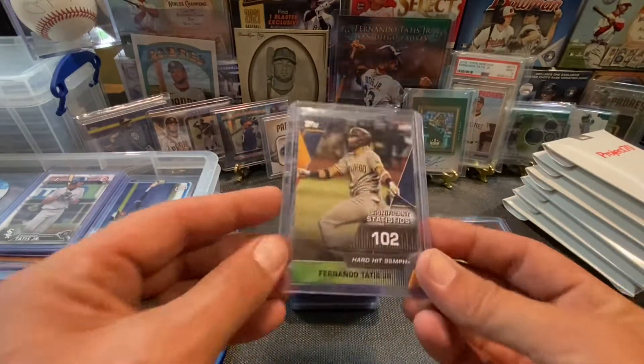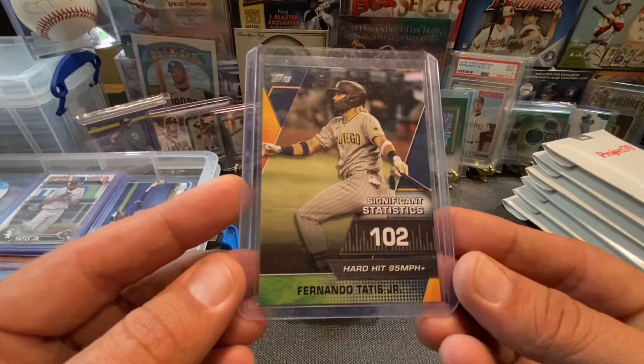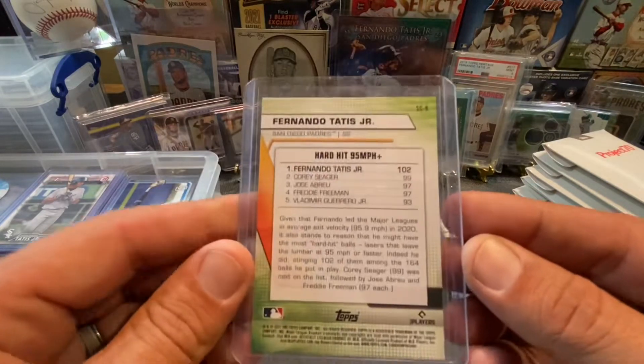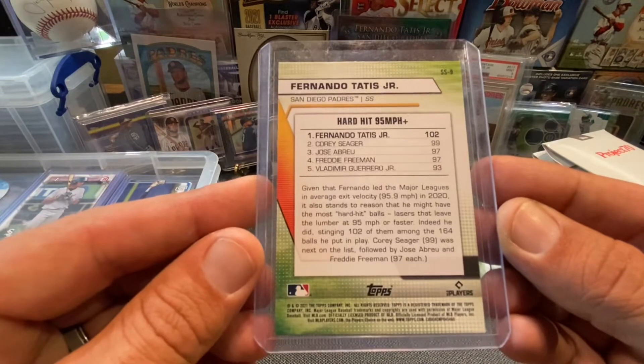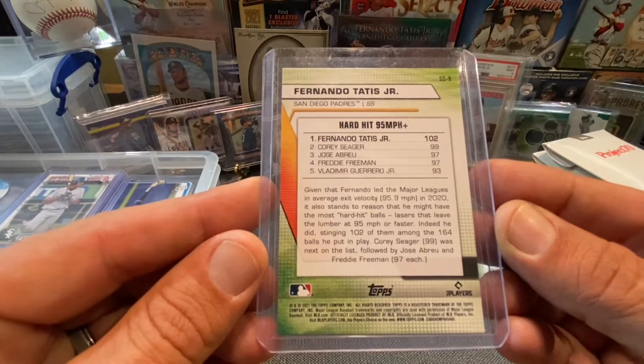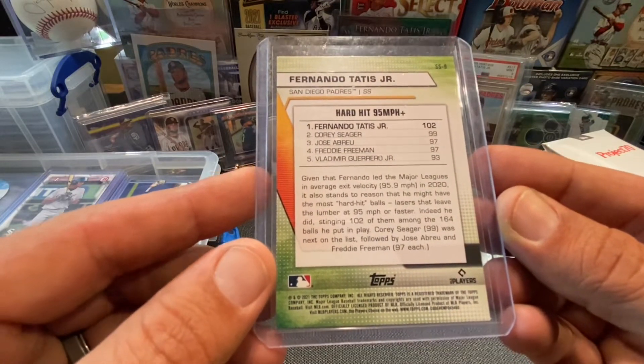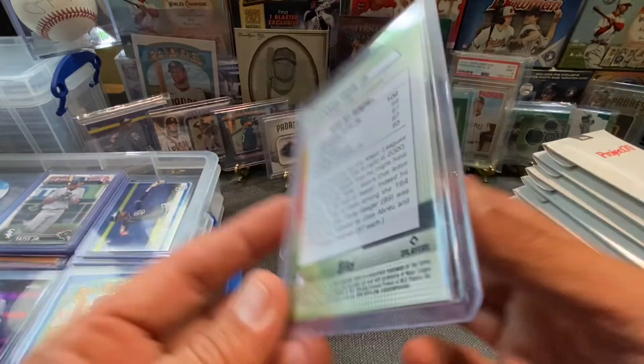This one right here is another significant statistics card — this is hard hit, 95 miles per hour plus, and his says 102. That is sick. 102 of them were among the 164 balls that he put in play. Pretty cool.